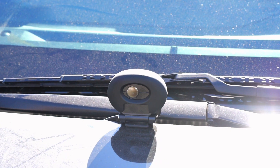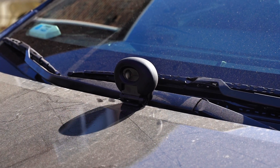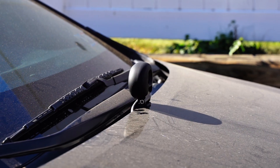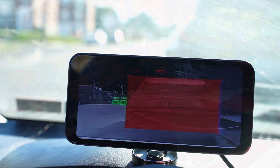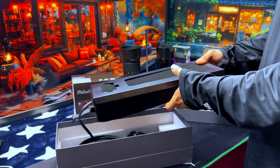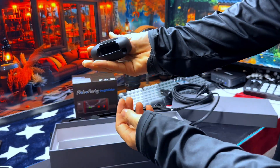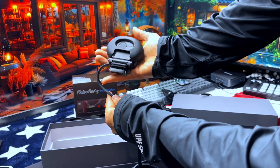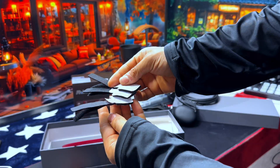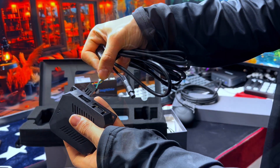Hello everyone and welcome back to another video and another review. Today we are looking at a cutting-edge innovation set to redefine road safety: the Robofinity Insight Drive. This AI-powered dashcam features thermal imaging technology, providing enhanced visibility and safety in all driving conditions — whether you are navigating through dense fog, heavy rain, or total darkness. If you are in the market for a next-generation dashcam, stick around as we dive into the amazing features of the Robofinity Insight Drive.